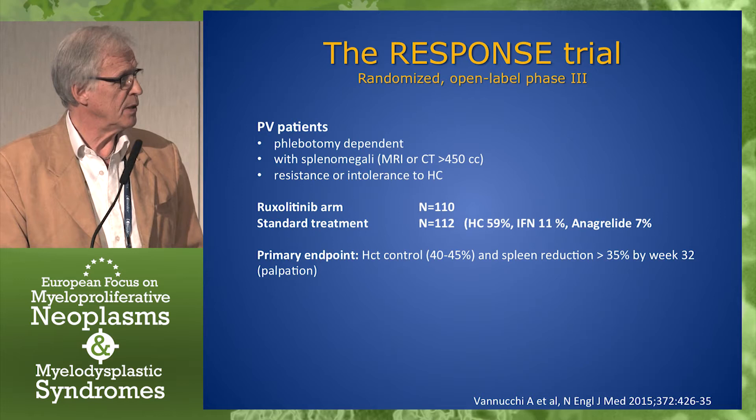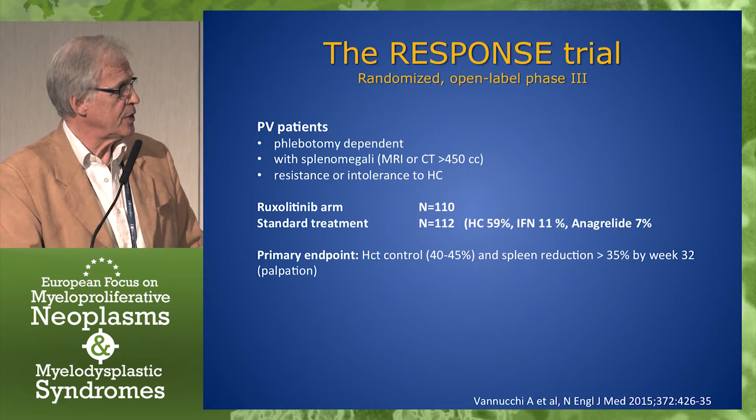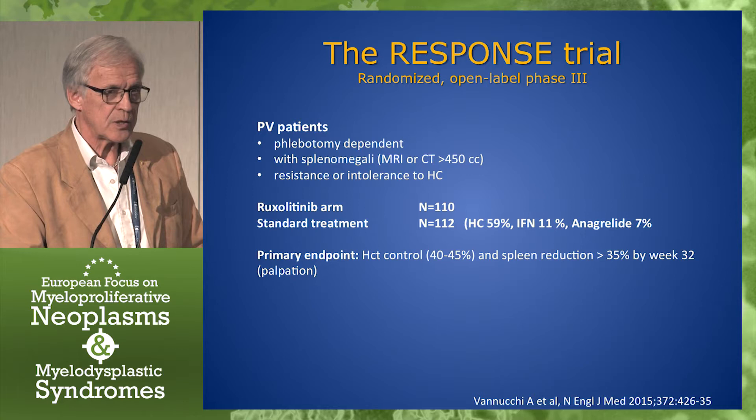Then the RESPONSE trial was started, which is a randomized, open-label, phase 3 study in PV patients — phlebotomy dependent, with splenomegaly measured by MRI or CT, and resistance or intolerance to hydroxycarbamide. The two arms had about 110 patients each, and in the standard treatment arm, actually 60% of the patients were treated with hydroxycarbamide.